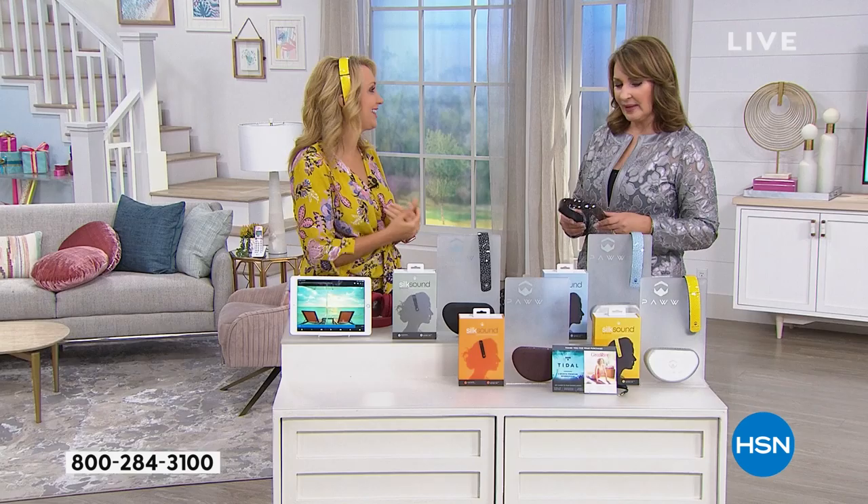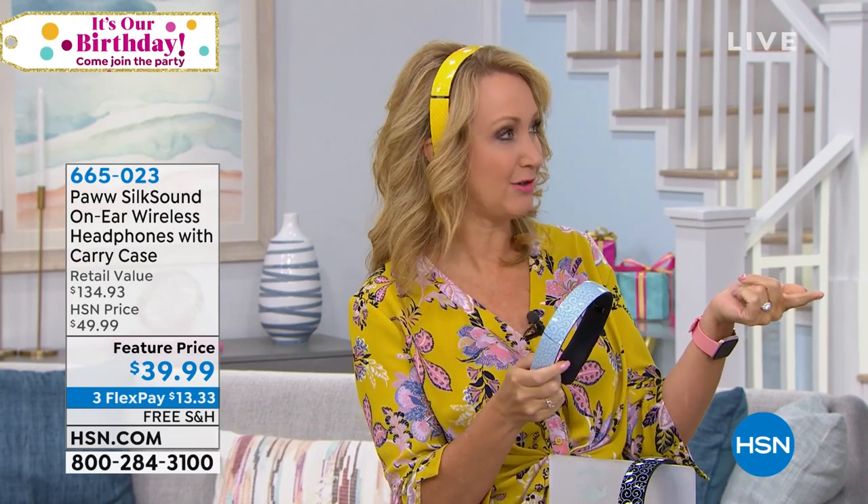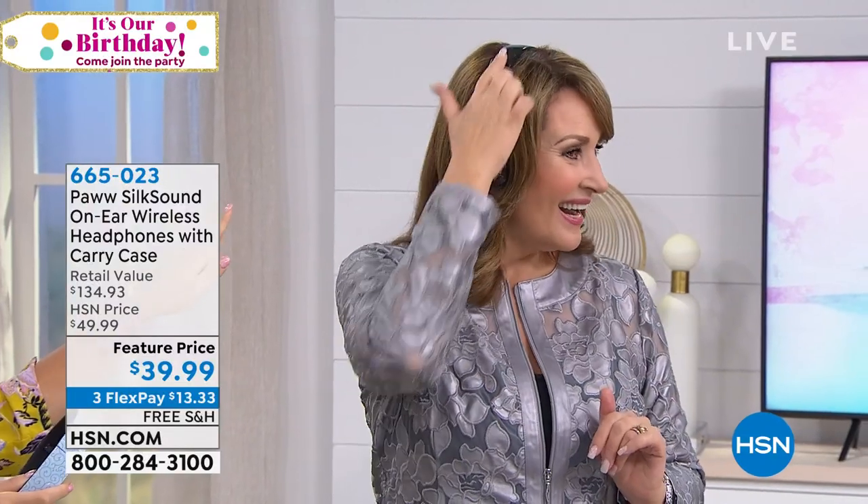Hi! Look at how cute you look. My favorite all-time headphones ever — the PAW Silk Sound. They're so comfortable. Look at how fashion-forward they are, too. They're teeny tiny slim, only about 14 ounces, so easy for you to wear. I've been going to the Consumer Electronics Show for about 21 years. That tortoise is gorgeous, by the way. Isn't that pretty?